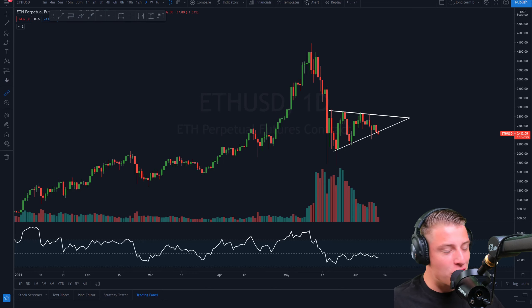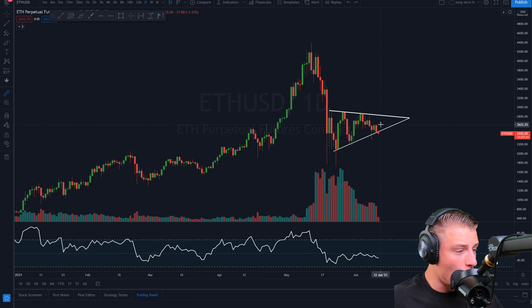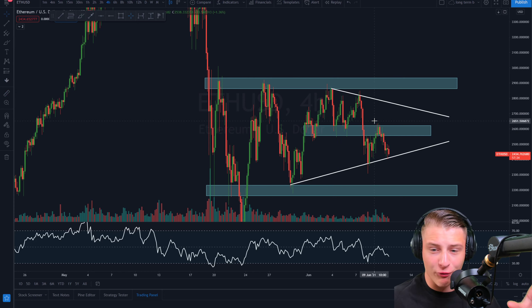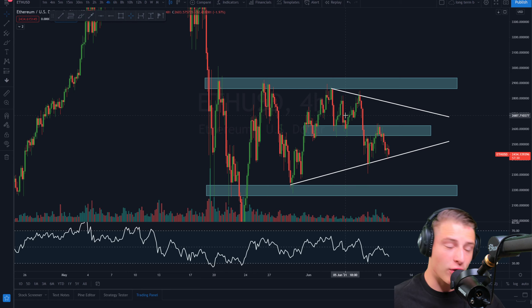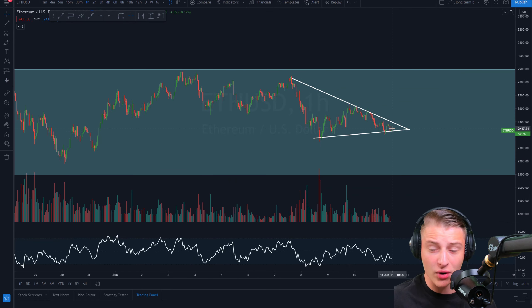Welcome back to the channel. On today's video we will be specifically talking about the Ethereum price action and a potential breakout within the coming 10 days of the daily symmetrical triangle currently being formed. We will also go into the 4-hour time frame where Ethereum is showing signs of forming a symmetrical triangle, and the 1-hour time frame where we can potentially see a breakout in the coming 10 hours.